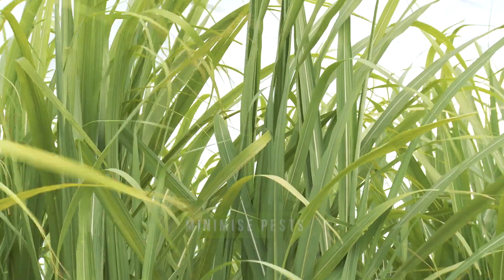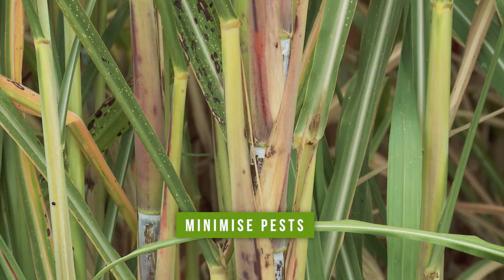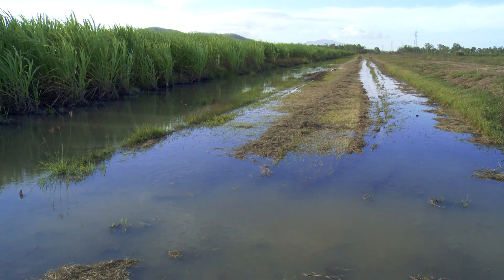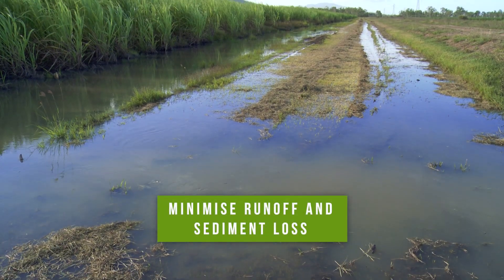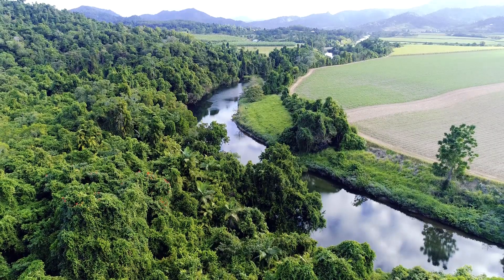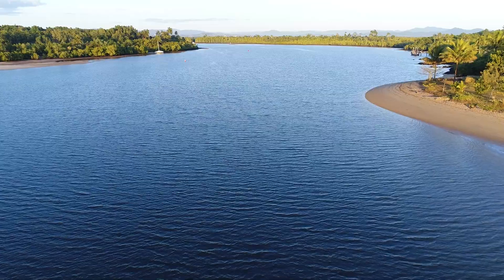Another key benefit is that you tend to minimise your pest and disease issues in the crops. A final benefit is you get less runoff of sediment from your place, which can really help with the wider catchment and environmental health up here in the wet tropics and our neighbour the barrier reef.